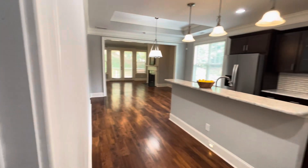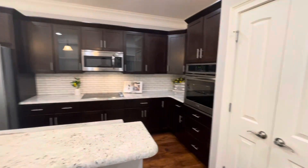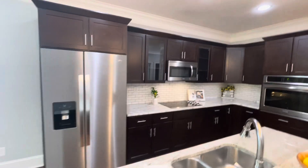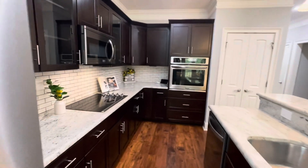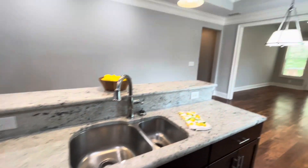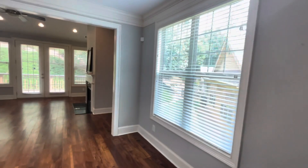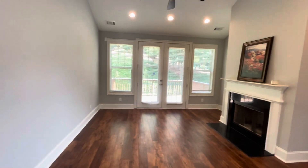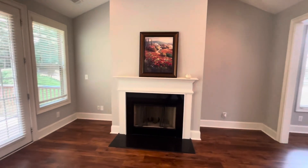Nice open living concept with the large island bar, pantry, stained espresso cabinets, stainless appliances, wall-mounted oven, all electric — it's got the cooktop and dishwasher. Your eat-in kitchen dining space here has double windows.